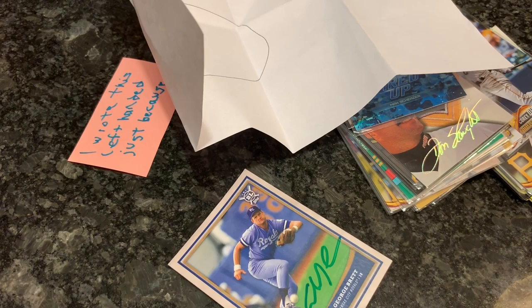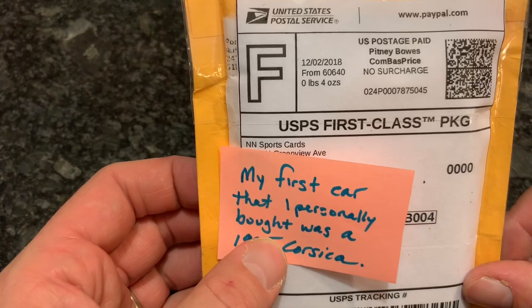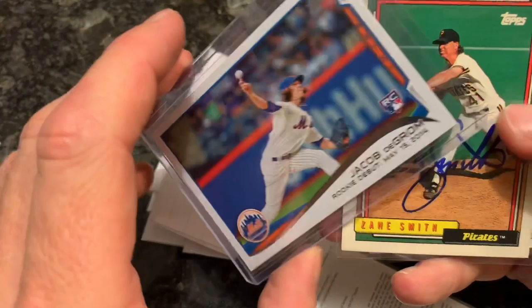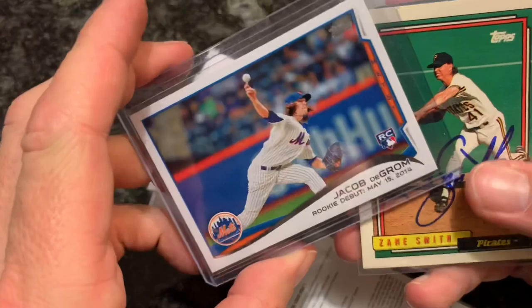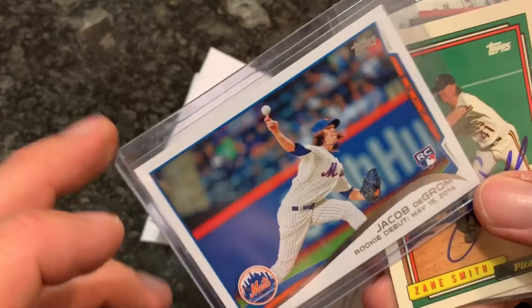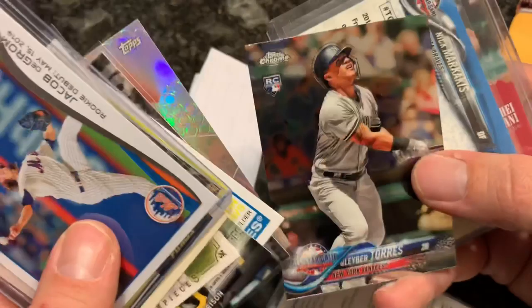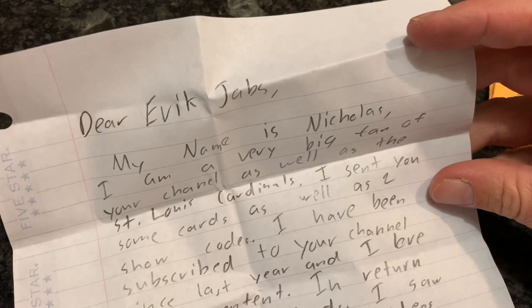This next one is from NMN Sports Cards. They've got Show codes — really nice. A bag of cards here. Jacob deGrom rookie card — no way. I've been looking for this. It's a 2014 Topps Update, his rookie debut. There are two different rookie cards in that set — a debut card and a regular base one, and this is one of them. Thank you for that, that makes me happy. Gleyber Torres rookie card — that is a good one. Nicholas writes: I'm a very big fan of your channel as well as the St. Louis Cardinals. He sent some cards and two Show codes.